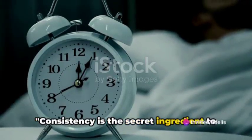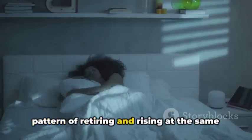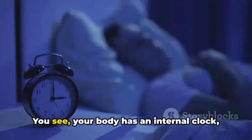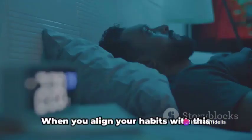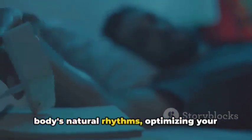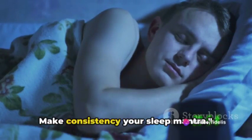Consistency is the secret ingredient to restful sleep. This goes beyond merely setting an alarm. It's about cultivating a rhythm — a pattern of retiring and rising at the same time every day, even on weekends. Your body has an internal clock, a biological metronome that regulates your sleep-wake cycle. When you align your habits with this clock, you're essentially tuning in to your body's natural rhythms, optimizing your sleep quality. When it comes to sleep, consistency isn't just key — it's essential. Make consistency your sleep mantra.